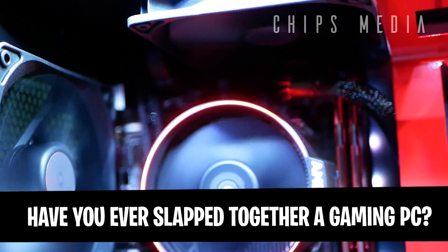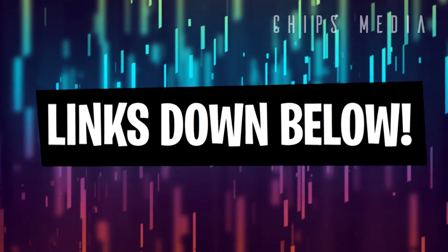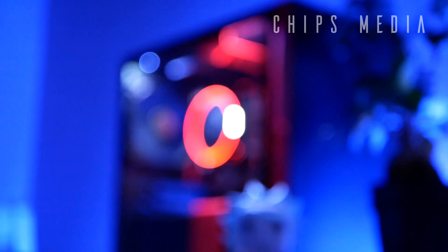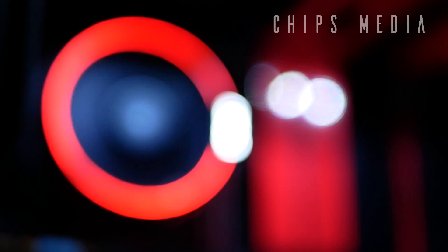Hey, how's it going guys, Robin here on Chips Media, bringing you the best tips and tools for gaming. On this channel you'll find PC components, tech gadgets, and console accessories, as well as product reviews such as this one. If you're interested in that, consider subscribing. In this video we're going to take a look at the best budget gaming CPU, the Ryzen 2400G.